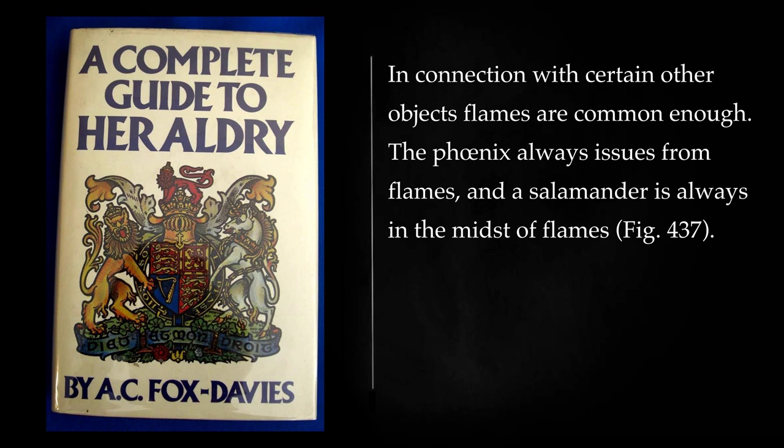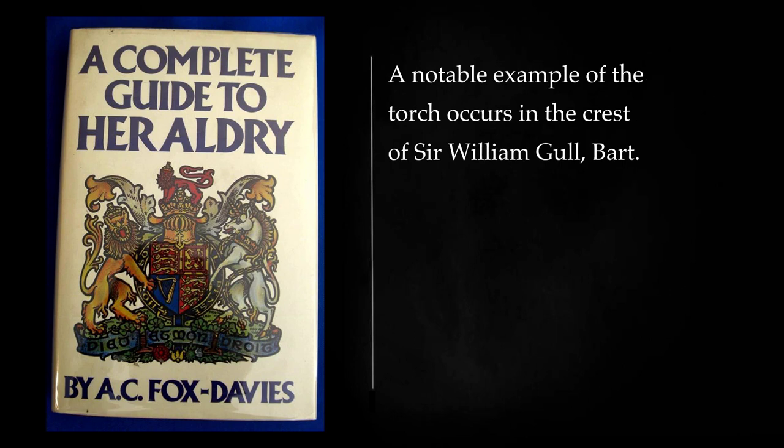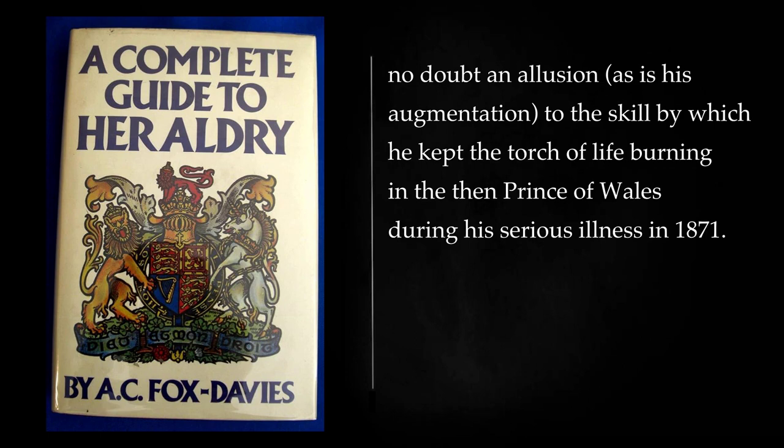In connection with certain other objects flames are common enough. The phoenix always issues from flames, and a salamander is always in the midst of flames. The flaming sword, a device included in the recent grant to Sir George Lewis, Bart, has been already alluded to, as has also the flaming brand. A notable example of the torch occurs in the crest of Sir William Gull, Bart — no doubt an allusion, as is his augmentation, to the skill by which he kept the torch of life burning in the then Prince of Wales during his serious illness in 1871.